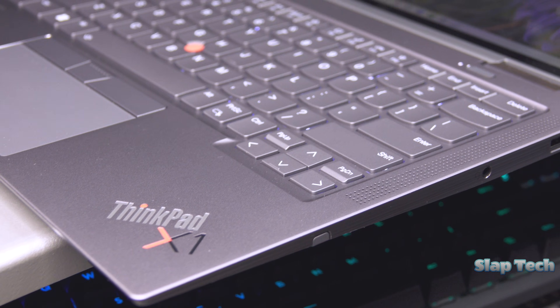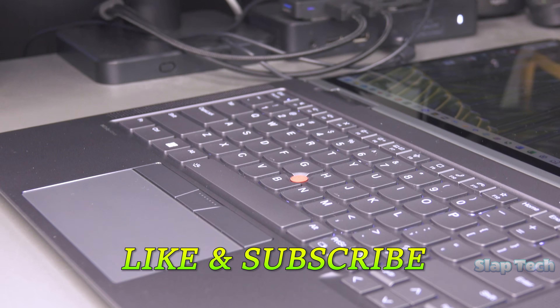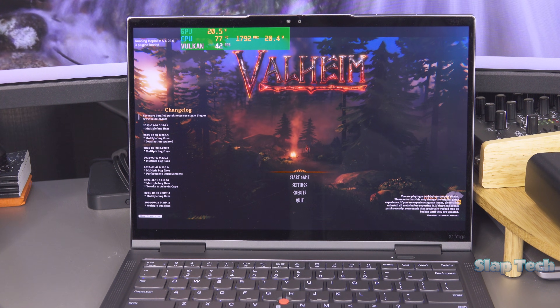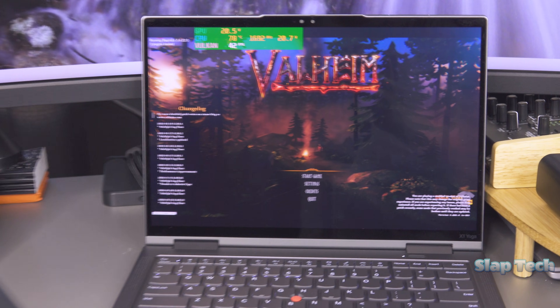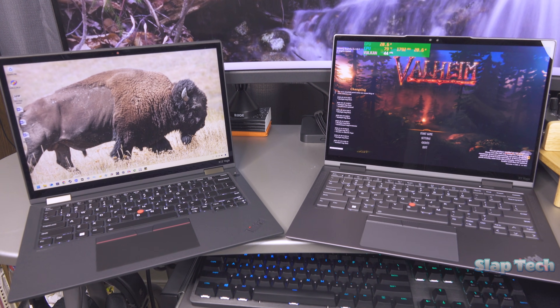This has been a review of the ThinkPad X1 Yoga Gen 8 here on Slap Tech. If you like the review, there's a little thumbs up button below that's waiting for a good clicking. If you'd like to see more videos like this, then subscribe — stay tuned for a gaming video with this laptop and a shootout between the legacy X1 and X13 Yogas here on Slap Tech.